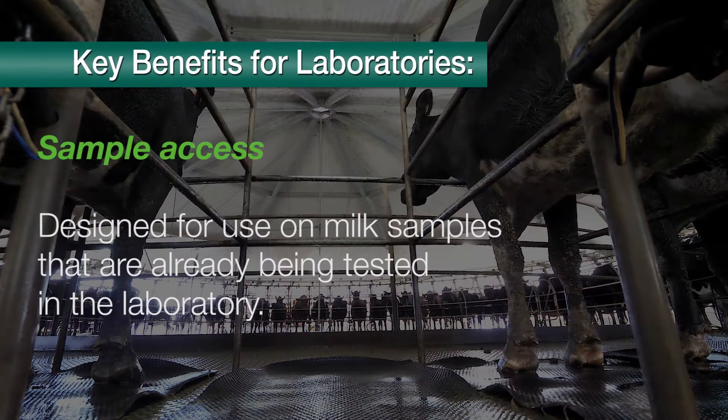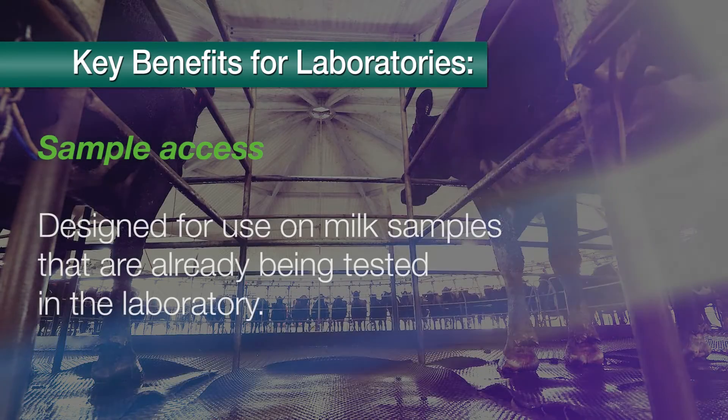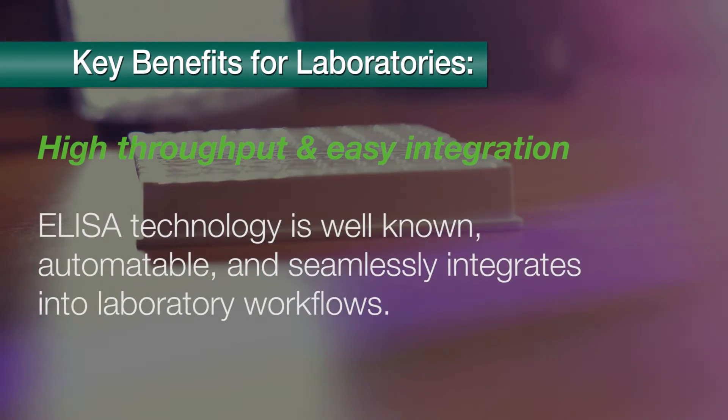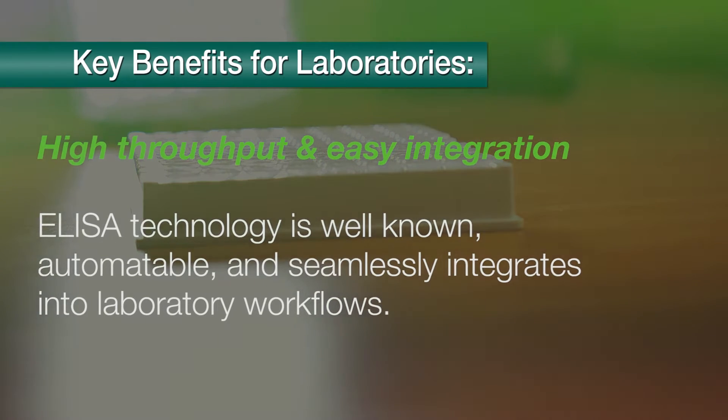Key benefits for laboratories: Sample Access — designed for use on milk samples that are already being tested in the laboratory. High throughput and easy integration — ELISA technology is well known, automatable, and seamlessly integrates into laboratory workflows.